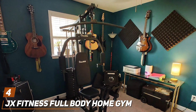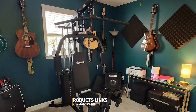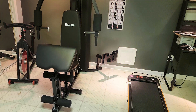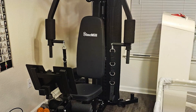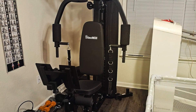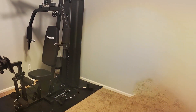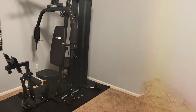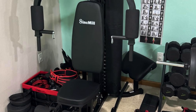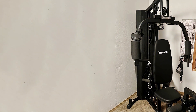The number 4 position is held by the JX Fitness Full Body Home Gym, an all-in-one solution designed to meet the needs of those seeking a comprehensive workout without stepping foot outside. This machine boasts a sturdy steel frame that can withstand the rigors of intense daily use, ensuring longevity and stability. With its extensive array of attachments and adjustable settings, the JX Fitness Home Gym accommodates a broad spectrum of exercises catering to users of all fitness levels. The ergonomic design prioritizes user comfort and safety, featuring padded seats, backrests, and grip handles to reduce the risk of discomfort or injury during workouts. Whether you are looking to target your upper body, lower body, or core, this machine has got you covered.